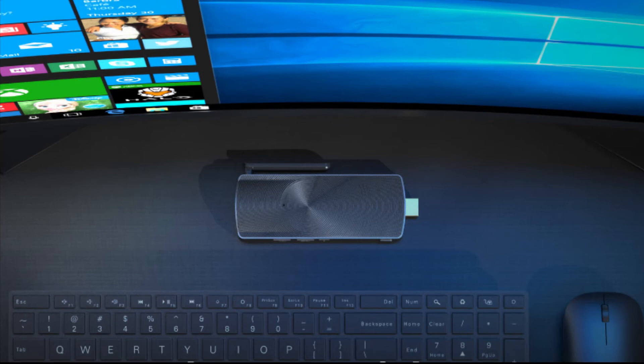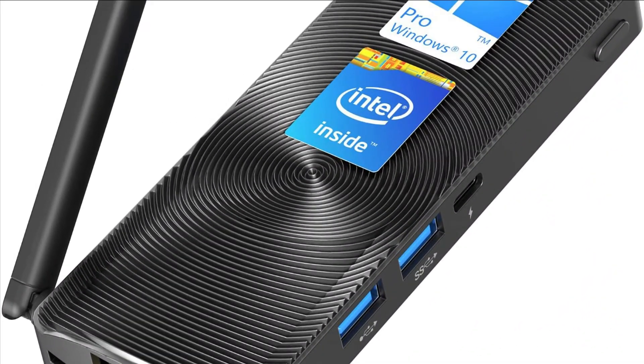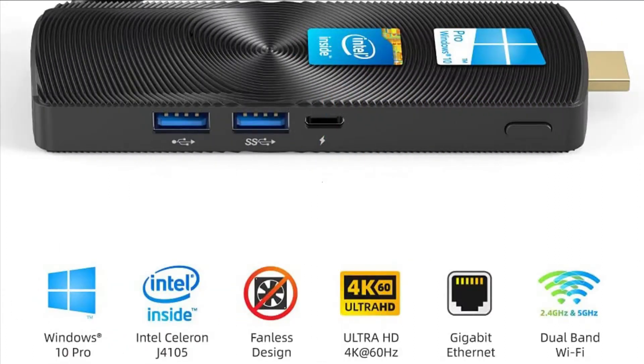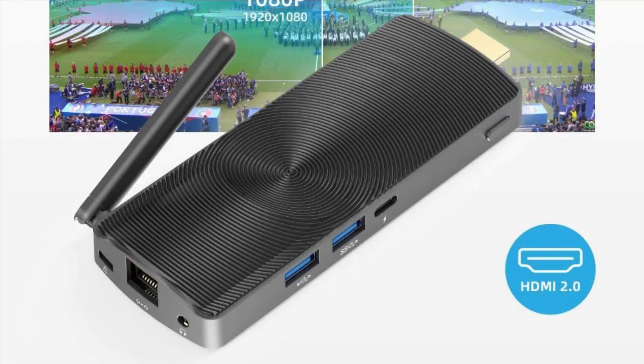The elegant micro PC measures only 5.1 x 2.0 x 0.52 inches and weighs 0.26 pounds, so it can slip into your pocket and go with you anywhere. It is the first stick PC with Gigabit Ethernet in the world, and is equipped with dual-band 2.4GHz/5.8GHz AC WiFi with an external antenna for reliable high-speed connectivity.